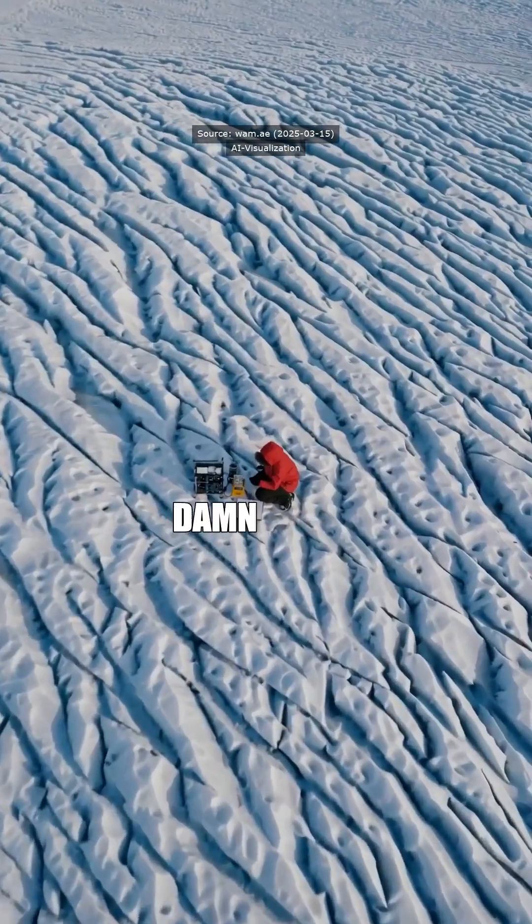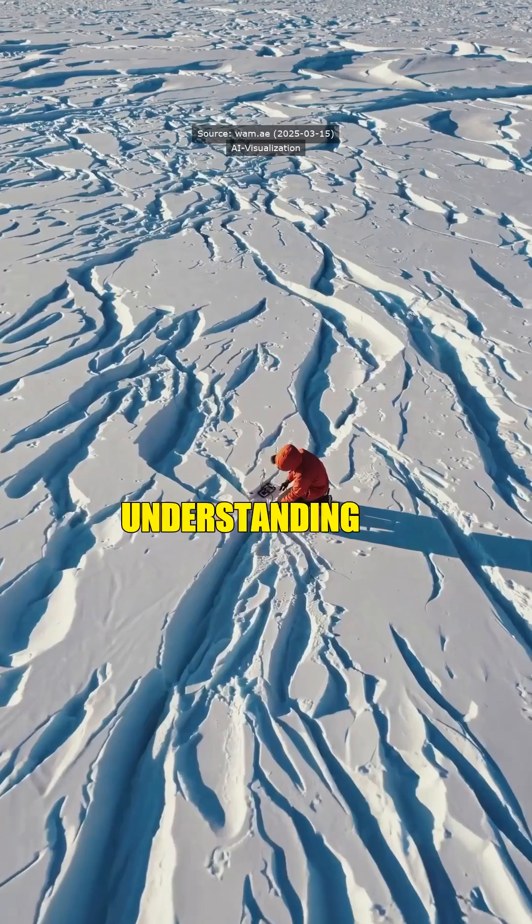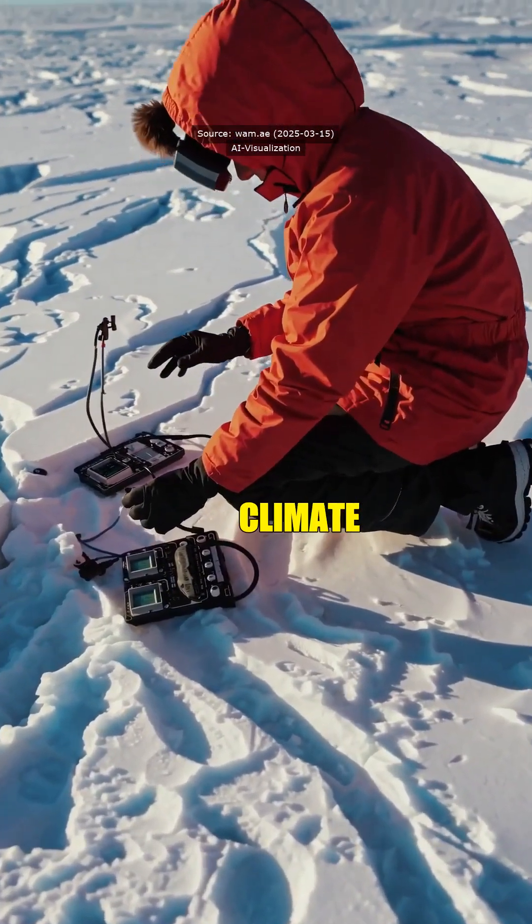So it's like they're giving the ice a damn colonoscopy? Yeah, I suppose you could say that. It's all about understanding the dynamics of Antarctic ice, which is crucial for climate studies.